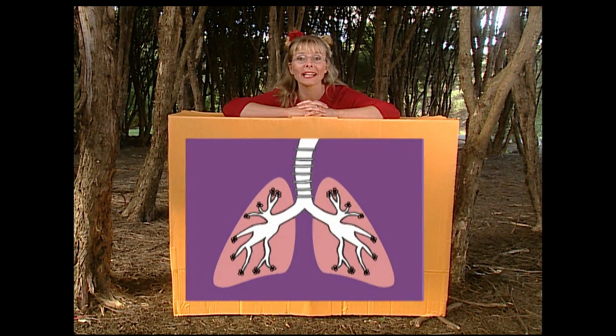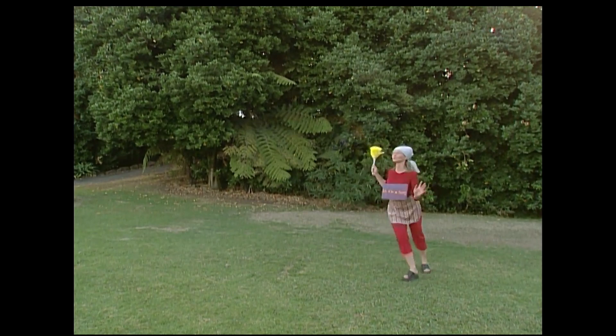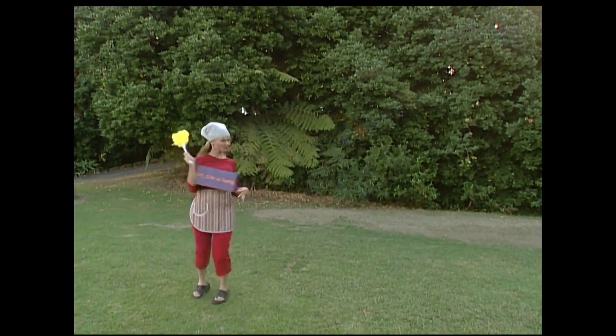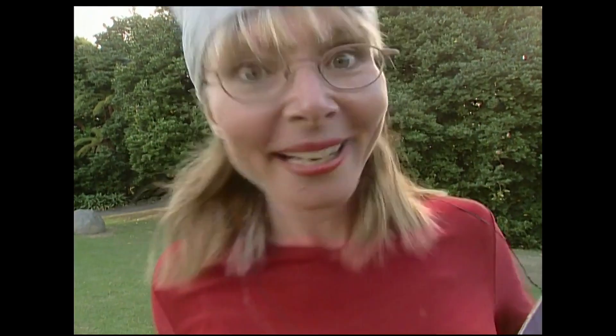Oxygen travels around your body in your blood. And when it gets used by your body, it turns into something else — it becomes CO2, carbon dioxide. And your body doesn't want that in it, so it gets rid of it. That's another job for your lungs, with the help of your blood. Your lungs act as a full-time cleaner, getting rid of the CO2 from your body. Your bloodstream carries the CO2 back into your lungs, and it's exhaled out of your mouth or nose. So when you breathe out, you're cleaning your body of CO2. Well done!